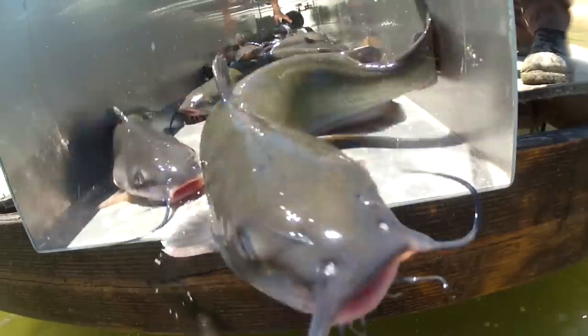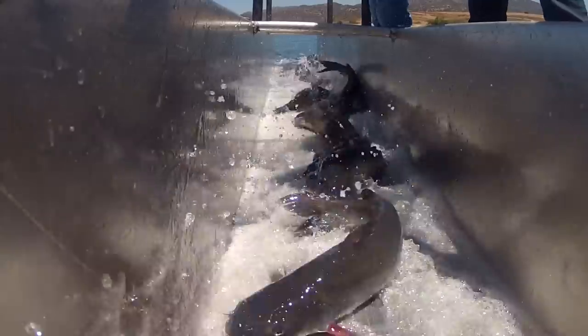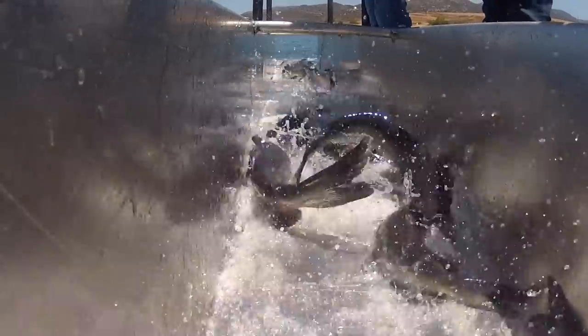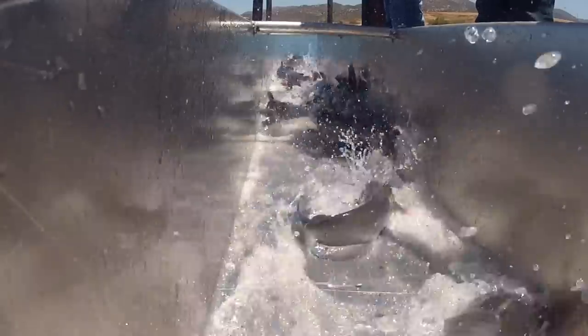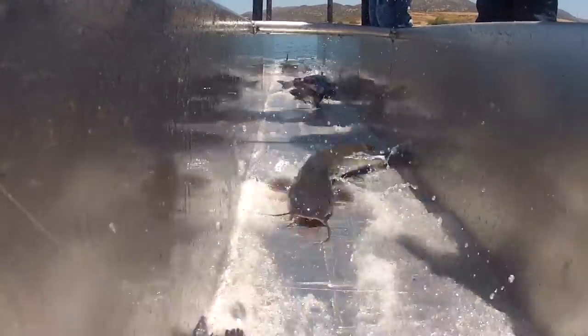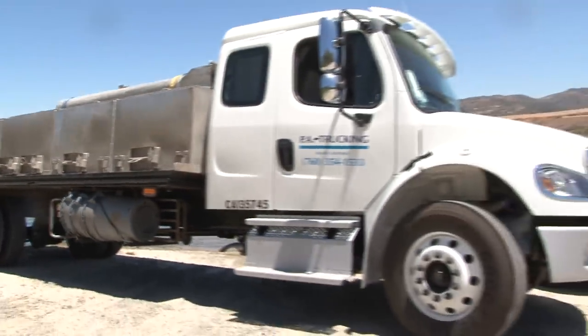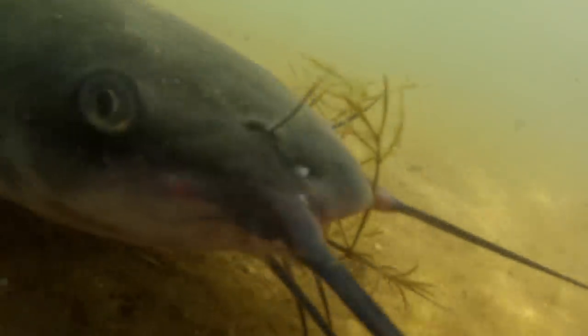And here they go! Oh my goodness! They splash, don't they? Lots of them! I'm touching all of them! Oh my gosh, they're beautiful! Splish splash, here they come! Look at that! That's a fat one! Really nice! Good fish this week! Great catfish!